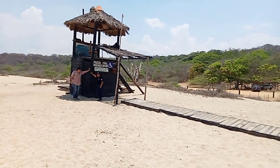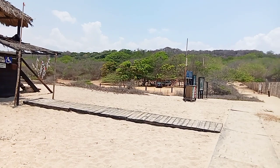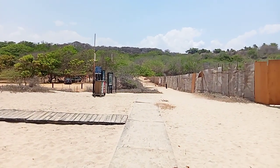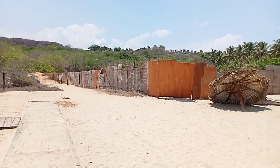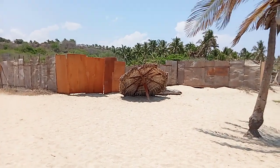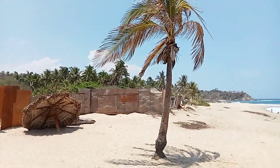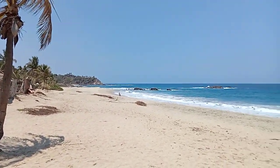I'll give you guys a 360 of the mountains behind us. This one has a nice cement road when you come down to it. I love these coconut palms — it lets me know I'm in the tropics.